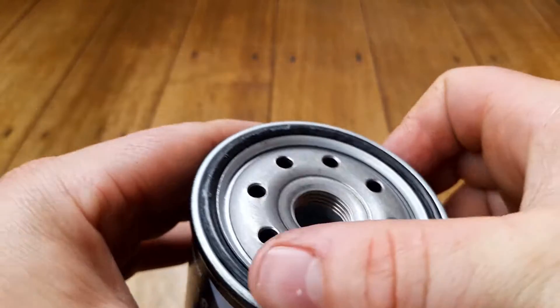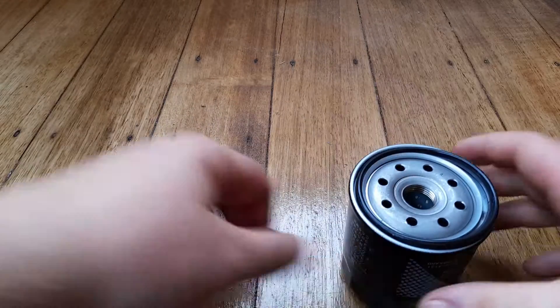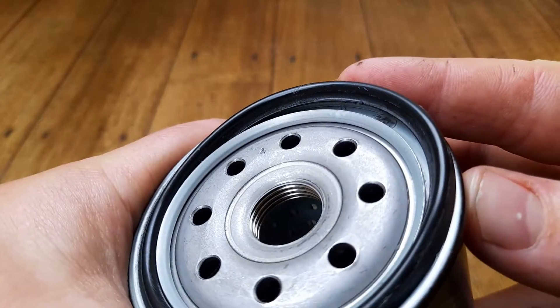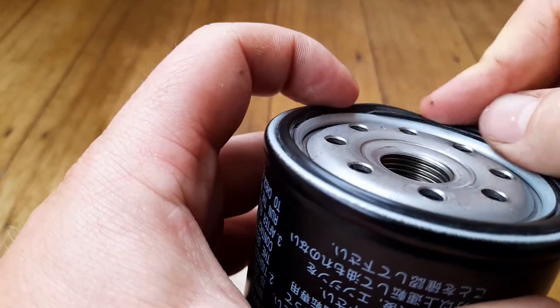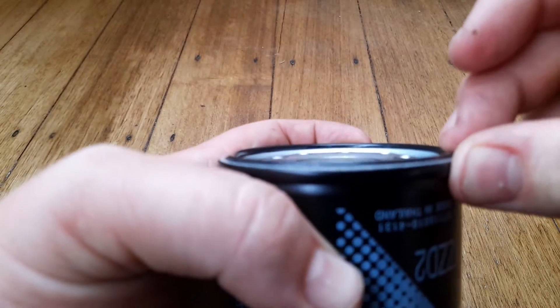As always with our Toyota filters, there's a pre-lubed gasket on the top, which always makes them hard to get off — hard for me to get the gasket off the thing, though not hard to get the filter off the engine. It does a good job of keeping it lubed up. It's one of these ones with a little lip — I'm not going to pull it away because they're hard to get back in with that little lip.